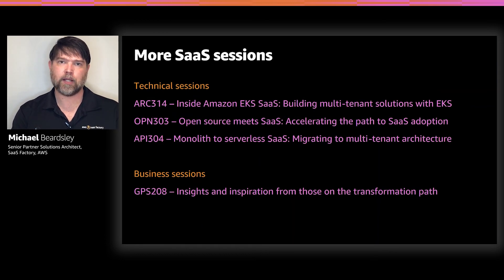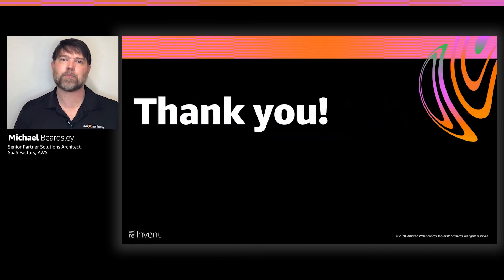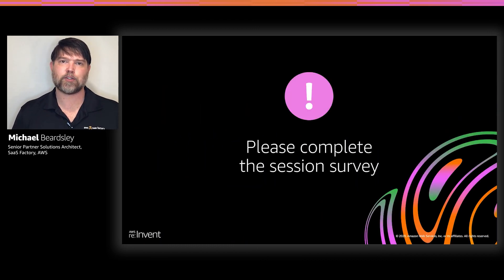SaaS Factory has put together other SaaS-focused sessions, both business and technical — I encourage you to take a look at those. Thank you for taking the time today to learn about AWS SaaS Boost. Go sign up for the preview, and please fill out the session survey so that we know how to improve going forward. Thanks again.